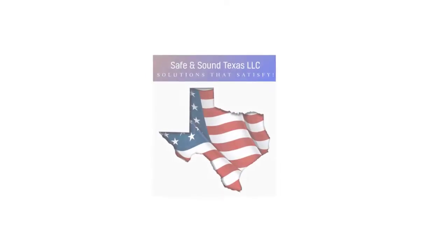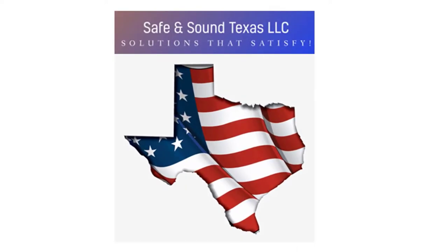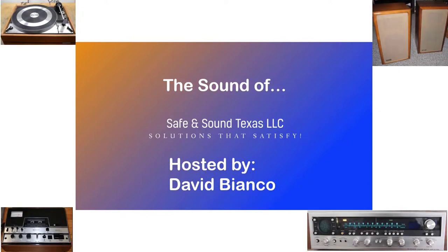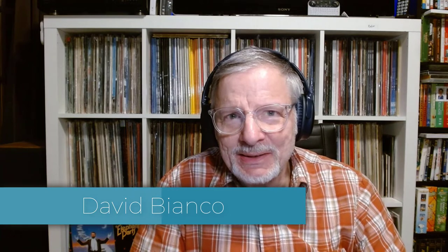Today we're going to answer some subscriber questions on the Sound of Safe and Sound Texas. I'm back, it's March 3rd. Thanks for joining again. David Bianco here. I thought I'd get this first official episode going by addressing a question — or several questions — that were in a comment on the YouTube page. This one's from Lisa, and she's a musician and lover of music. She asked about several subjects, so we'll try to tackle at least a few of them here.